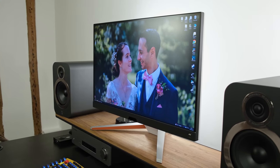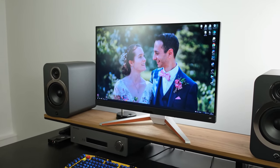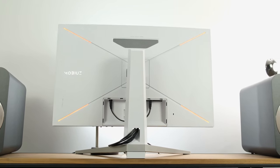All of this comes in at roughly £830 in the UK and $750 in the US, at least at the time of filming. In this video, which has been sponsored by the manufacturer, I'll be covering everything you need to know about it so you can make your own informed purchasing decision.